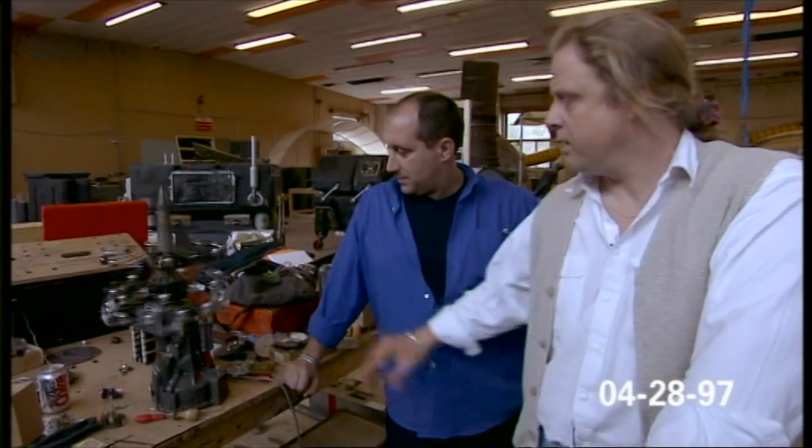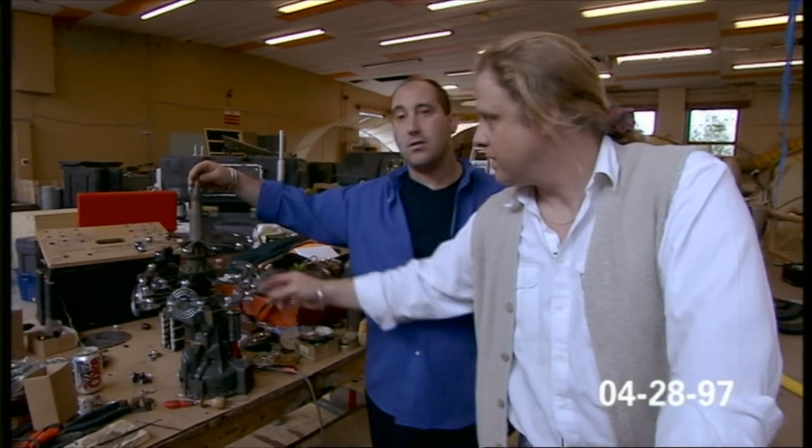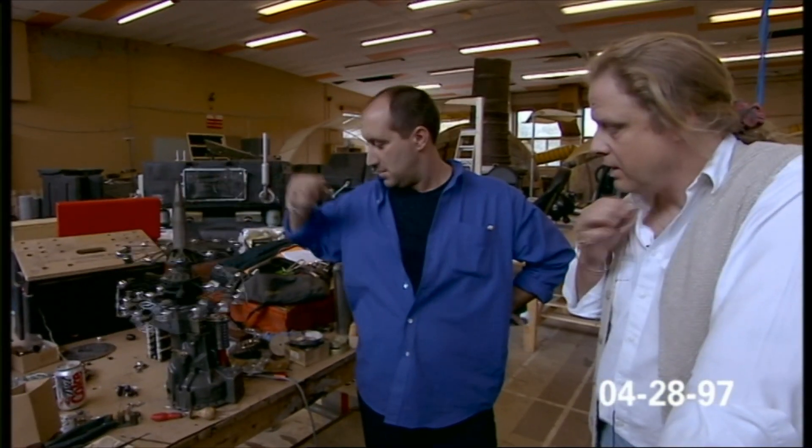We've just let the boys have their head and said, imagine that you're going to be selling something down in Covent Garden, but it's Tatooine Street. I think these are gaskets, aren't they? Yeah, those are gaskets. That's an aerial off a fighter aeroplane.